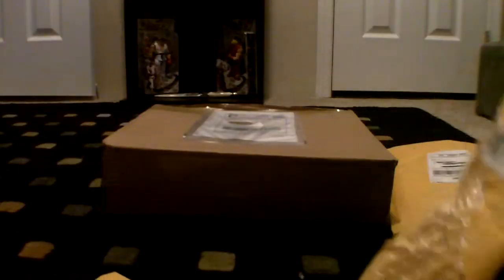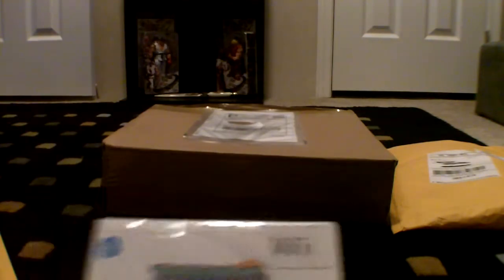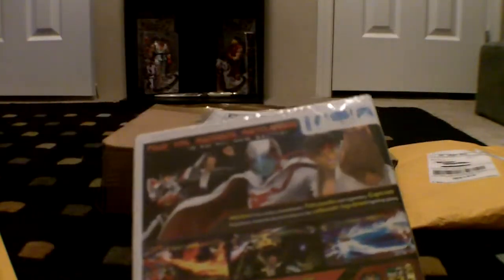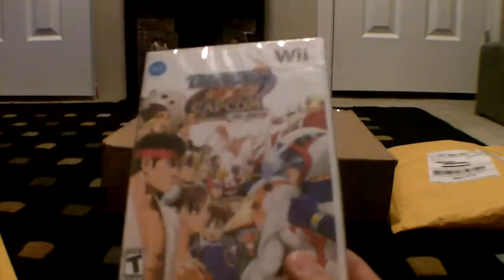Alright, there's another eBay package. This is for the Wii — Tatsunoko versus Capcom, just came out. This game looks pretty good. I'm a Street Fighter fan, so I'm sure I'll have some fun with this. I'll have to try it out. Maybe I'll put up a gameplay video or something. I got that for $41 total with the shipping, so that was a pretty good deal.